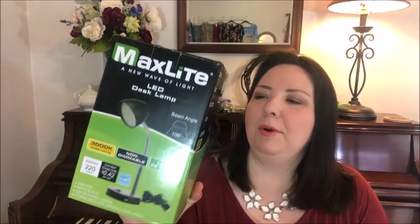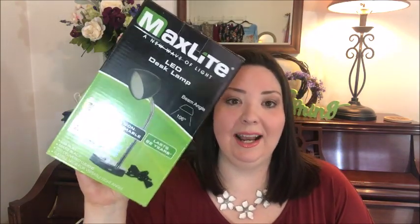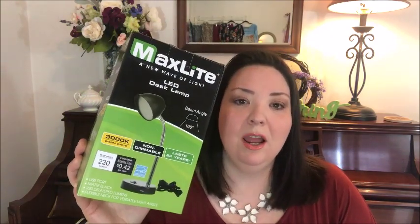We went to the Habitat for Humanity — like five different ones on the way up and down because we're looking for some little tables for our living room. I found these little lights — it's a Max Light desk lamp and it was only $1.99 at the Habitat Restore. My husband got two of them. He thought when he's working out in the garage or in the office, he could have a little extra light.